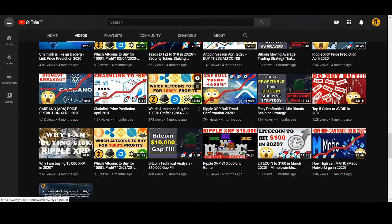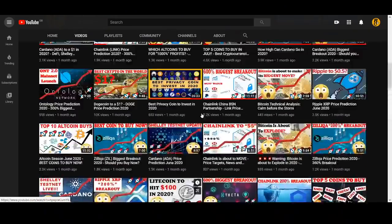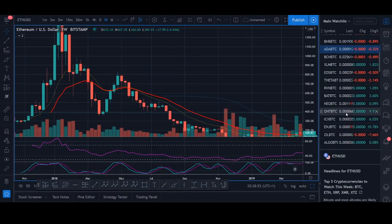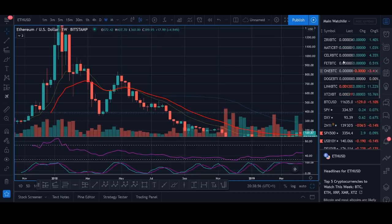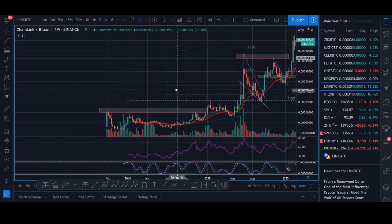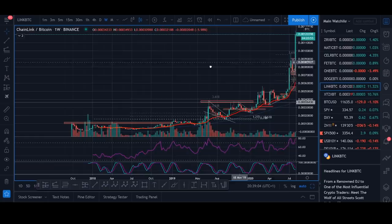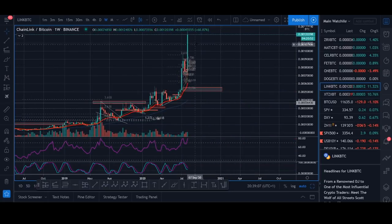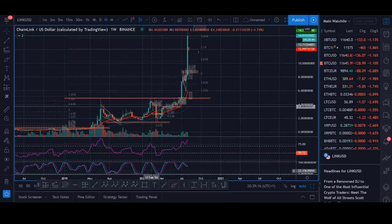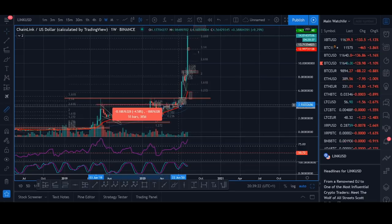I'm mainly a trader but I do talk about Chainlink as an investing project. When FOMO comes in, everything goes out the window — people just buy like you see on social media with Chainlink. Please don't be the person that rides Chainlink to $50 and keeps holding. I know people that bought Litecoin at $50, rode it to $300, and then back down to $30. Please don't be buying Chainlink at $14 and holding a bag when everyone else is taking profit.